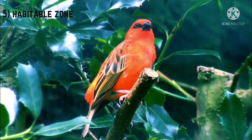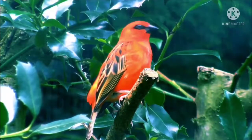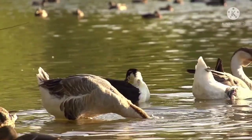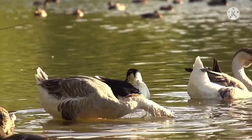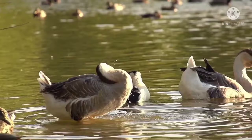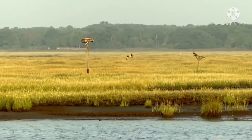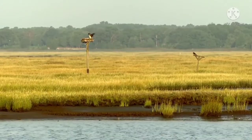Fact 5 — Habitable Zone: The Delta Works has been named one of the Seven Wonders of the Modern World. Dams were built to stop the flow of water into areas that had previously been covered in water, helping in the creation of a habitable zone for wildlife to sustain. The remaining water is then pumped out of the land until it is dry enough to be used as farmland or to build on.